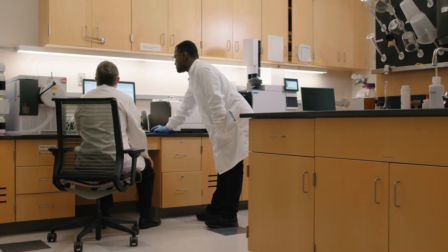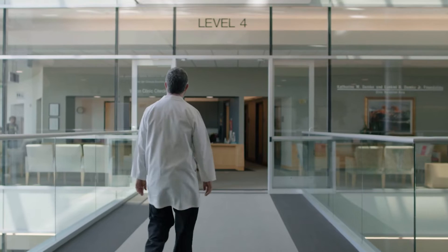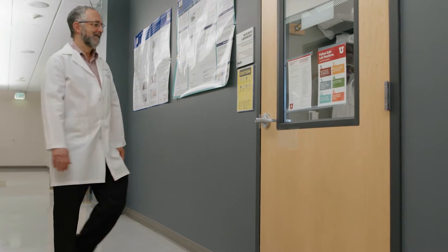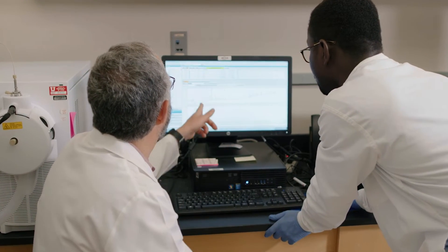I'm also a clinician scientist, so I run a research laboratory. Almost every day I'm in clinic seeing patients. I do surgery. I come and supervise what's going on in my laboratory. I've just been very compelled to take the basic science that I've been doing and translate it all the way into clinical practice.